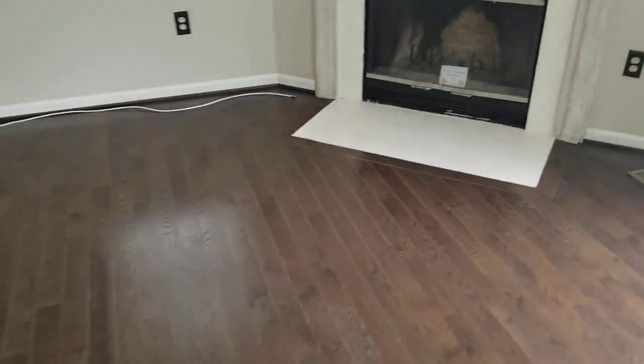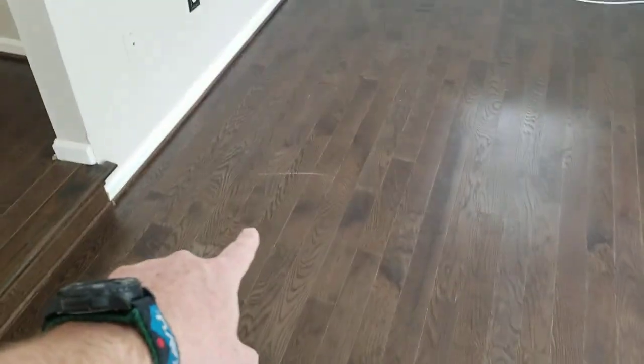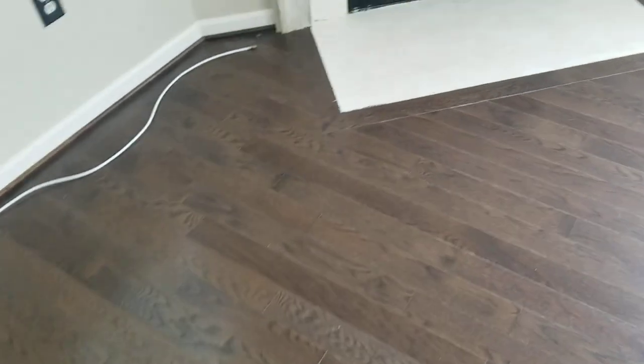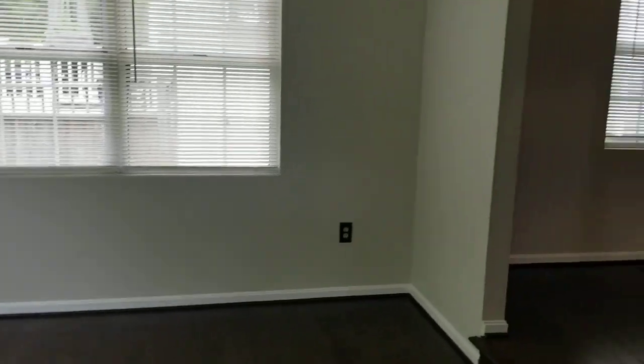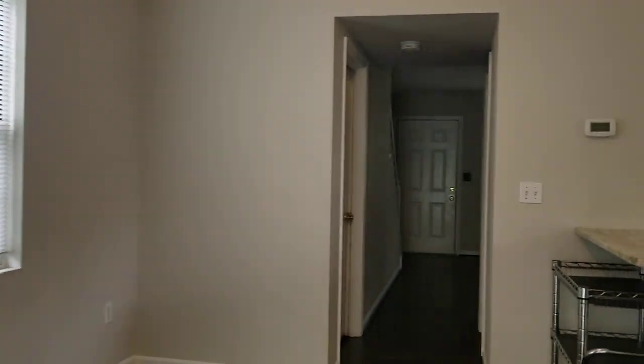The floor in here is showing some wear and tear from age and use. There are a couple of scratches present — a larger one right there and some other lighter ones right here in front of the fireplace — but no large damage, just some general wear and tear and scratches. All right, that'll be it for part one. We're going to go ahead and go upstairs for part two. Thank you very much.